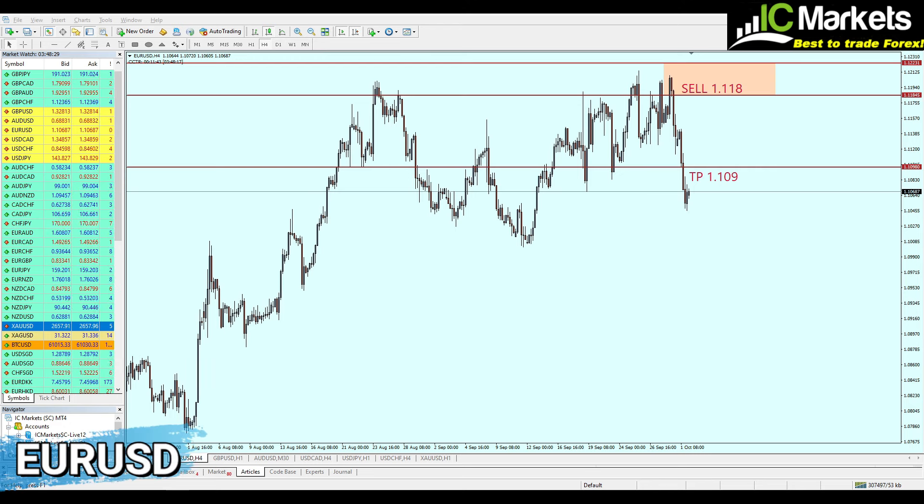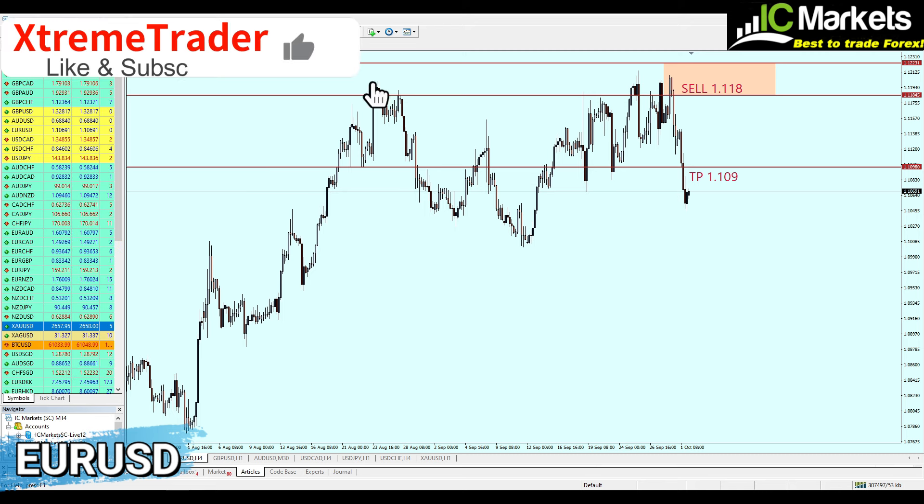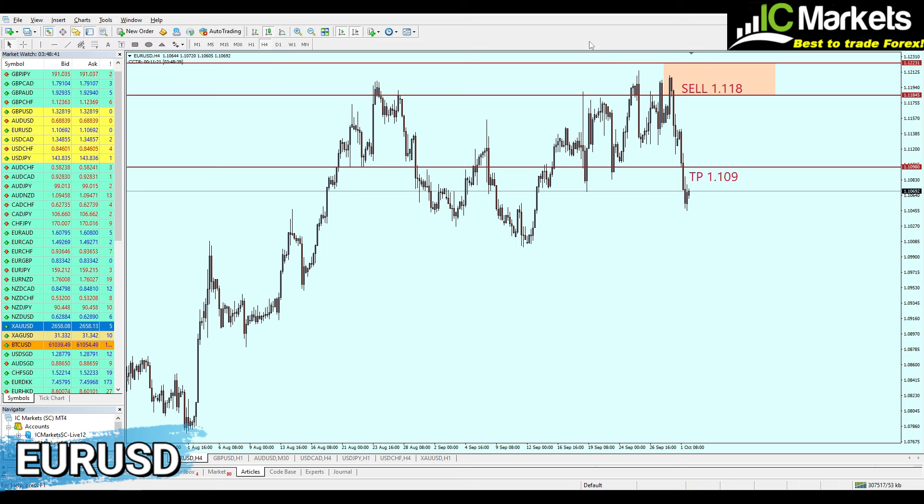Hello all and welcome to this new midweek analysis video from Extreme Trader. This is Salah speaking. Before we start, please don't forget to hit the like button and subscribe to the channel, kindly leave a comment and share the video. This midweek analysis video is usually a follow-up of the signals which I have sent last Saturday on the weekly analysis video.